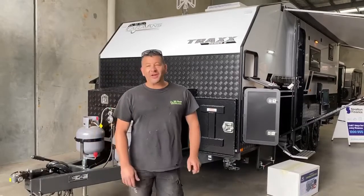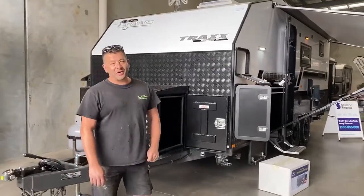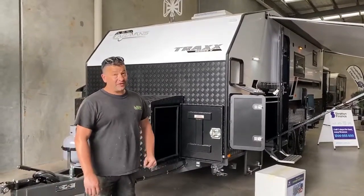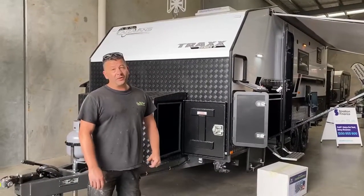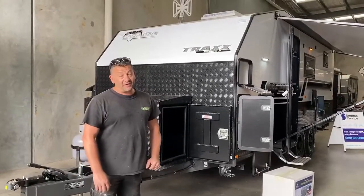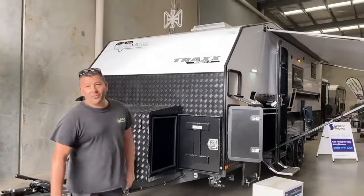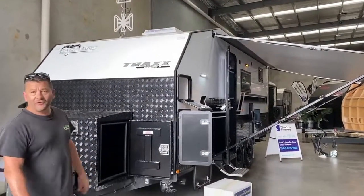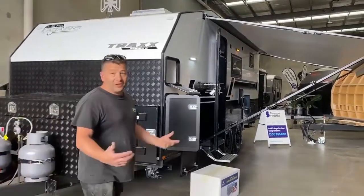Hi all, welcome to On The Move Caravans. We're just showing you one of our newer layouts — an 18 foot 6 family van for those lighter vehicles. Comes in at about the 2800 kilo mark, three and a half tonne ATM. This has got more extras than you can poke a stick at, and it's still an affordable van. Come through, let's have a look.